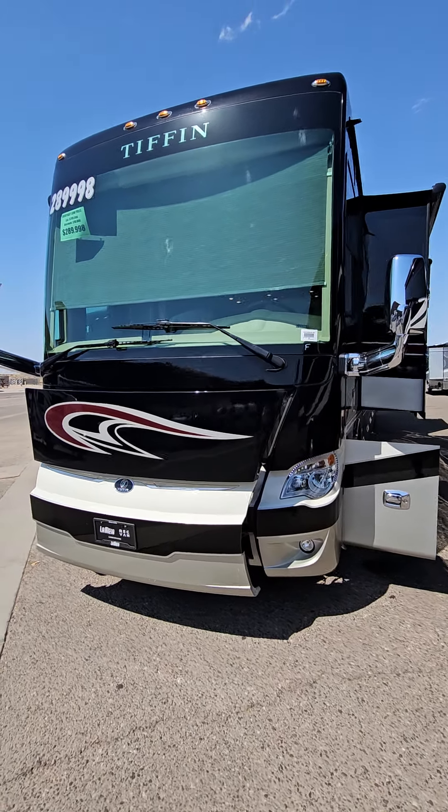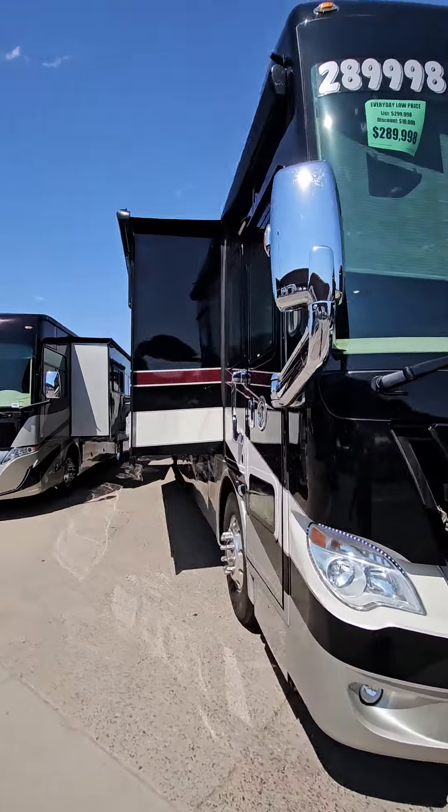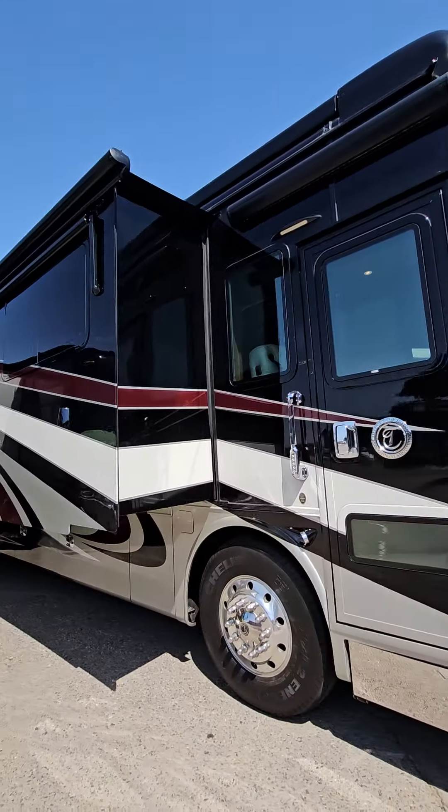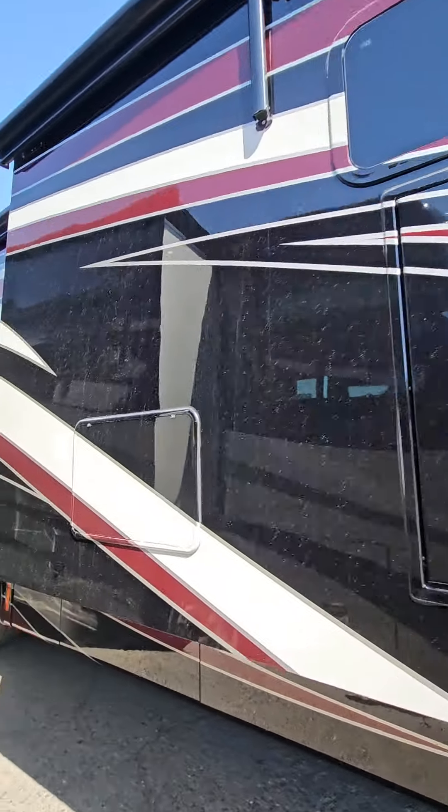Hey, it's Jason with the Mesa RV. This is a 2018 Tiffin Allegro Bus 45 OPP. We are looking at paint, which looks fantastic.